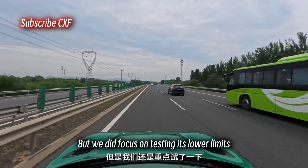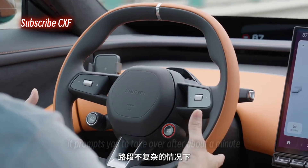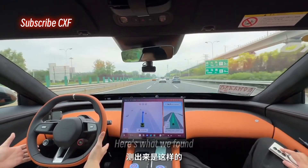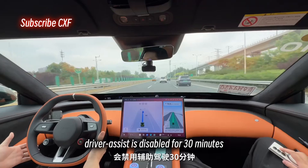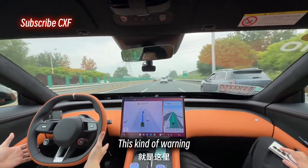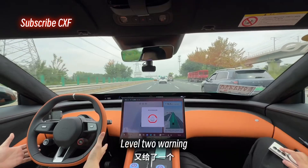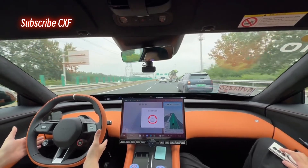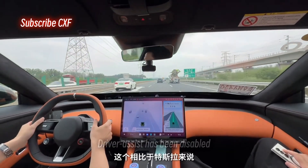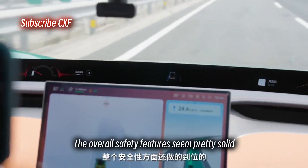We focused on testing its lower limits — basically, its safety net. First, the hands-off detection system: if you take your hands off the wheel on an uncomplicated road, it prompts you to take over after about a minute. We tested the warning levels and penalties for being hands-off. You get two levels of strong warnings, and after it disengages, driver assist is disabled for 30 minutes — you have to pull over and stop the car to re-enable it. A red indicator lights up below the horizon display. This is actually a bit more lenient than Tesla. Also, the lane departure correction is super quick to pull you back, and it gives you a notification on the horizon display. The overall safety features seem pretty solid.